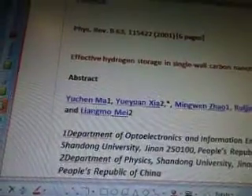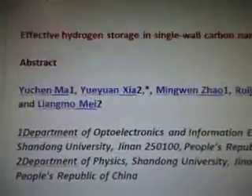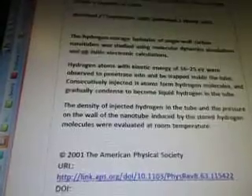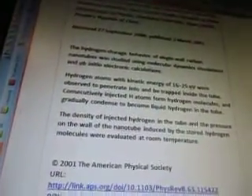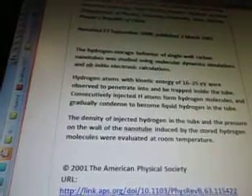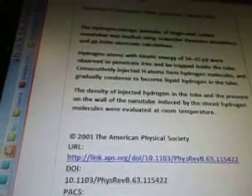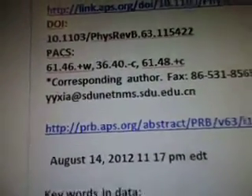The next one is from Physics Rev B63, 2001: 'Effective Hydrogen Storage in Single-Walled Carbon Nanotubes.' Here are the scientists from China. 'The hydrogen storage behavior of single-walled carbon nanotubes was studied using molecular dynamics simulations and ab initio electronic calculations. Hydrogen atoms with kinetic energy of 16 to 25 eV were observed to penetrate into and be trapped inside the tube. Consecutively injected H atoms form hydrogen molecules and gradually condense to become liquid hydrogen in the tube. The density of injected hydrogen in the tube and the pressure on the wall of the nanotube induced by the stored hydrogen molecules were evaluated at room temperature.' That's from link.aps.org — that's where we found that. 2001. And that's prb.aps.org. August 14, 2012.